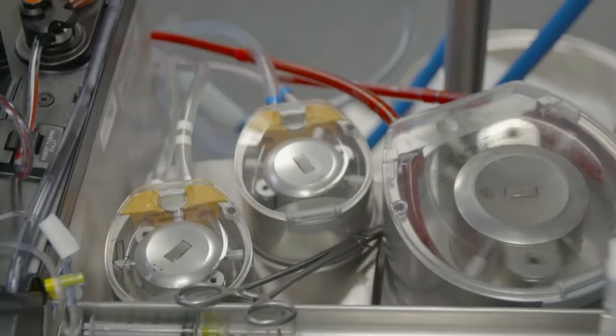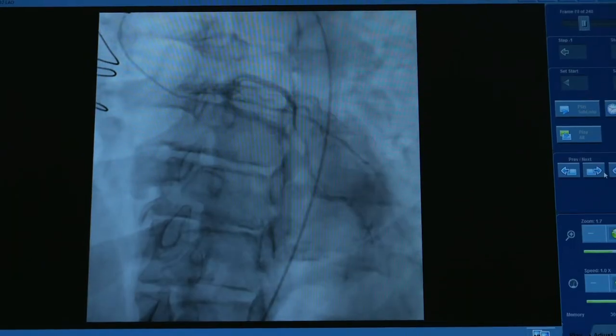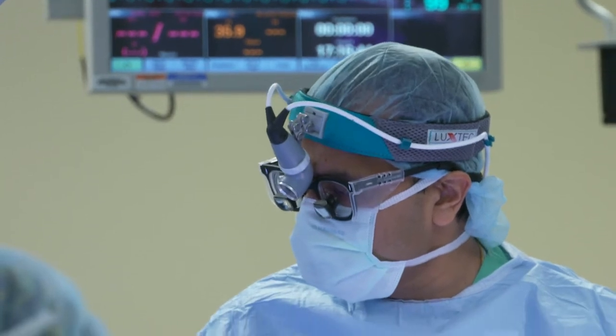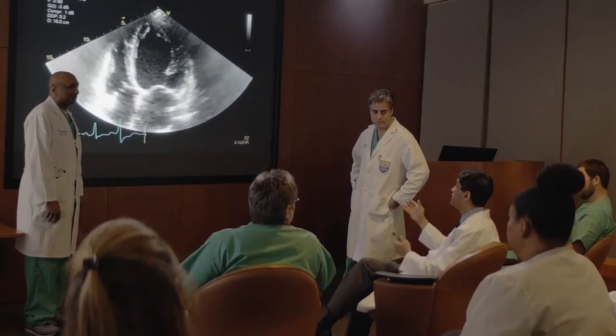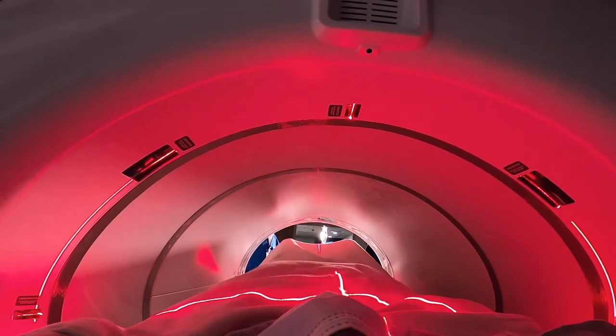Nuclear imaging from a cardiovascular perspective is a non-invasive technique where we're able to look at various aspects of the heart — whether it be function or flow, or a variety of different components — using nuclear materials that are injected into the bloodstream. They're safe, they're quickly expelled, but they provide unique information about the heart and heart function.